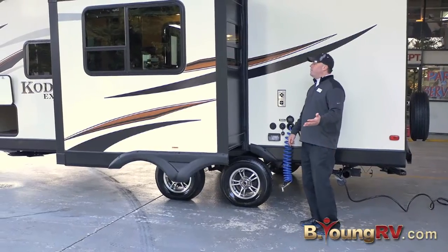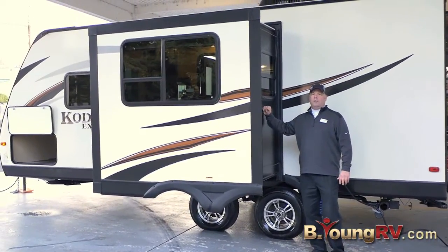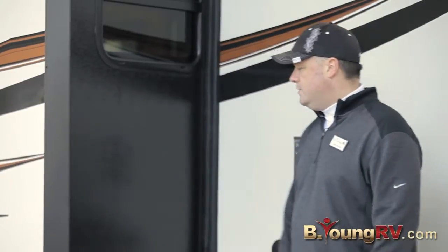Another thing I really want to emphasize is on these slides, it's a fully laminated wall. They did not cheap out and use a hung wall. It's a fully laminated wall, super solid. Very nice for the Kodiak Express.